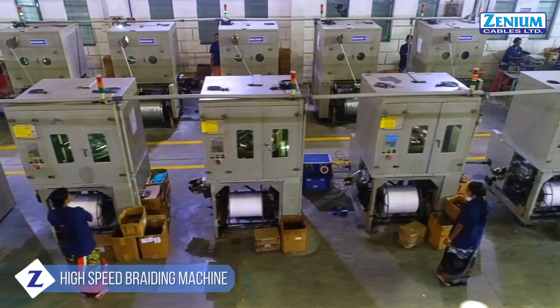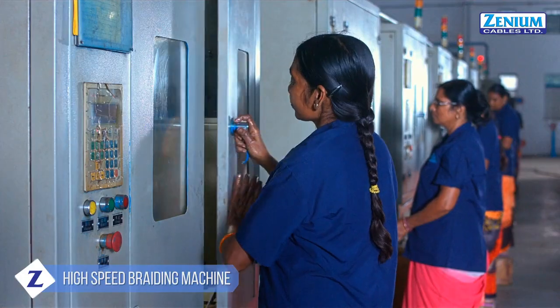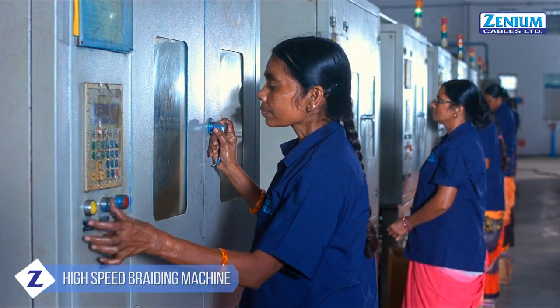We are equipped with more than 15 unequaled high-speed braiding machines in our unit, that cater to all our special requirements of braiding.